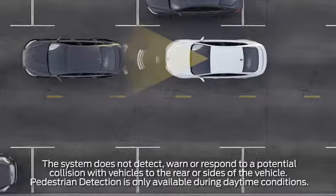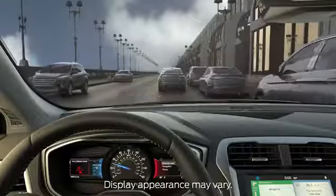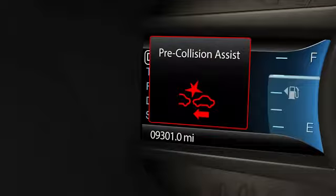If a collision risk with a vehicle or a pedestrian is detected, it provides a warning to the driver. A red warning light will illuminate on your windshield, a warning chime will sound, and a warning message will appear in your information display.